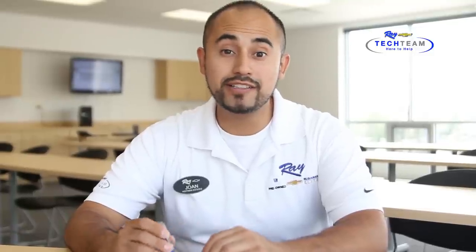Hi, my name is Johan. I'm part of the tech team here at Ray Chevrolet and today we're going to show you how to watch videos and movies in your Chevy Sonic and Spark through a flash drive.